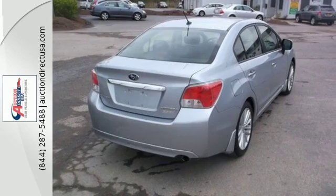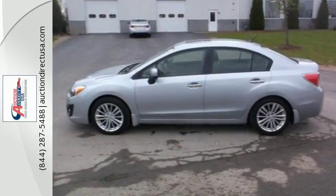Find out why this 2013 Impreza is a value leader. Take it for a test drive today.